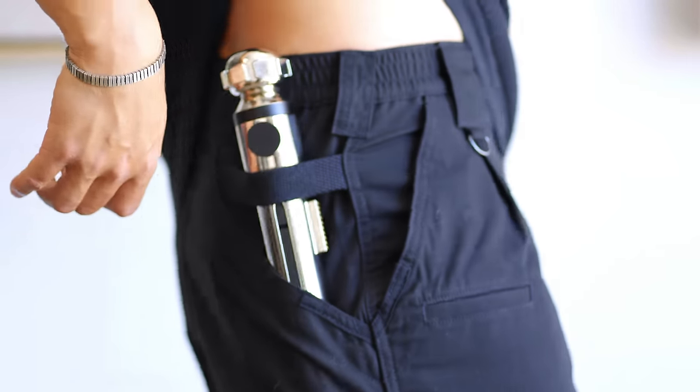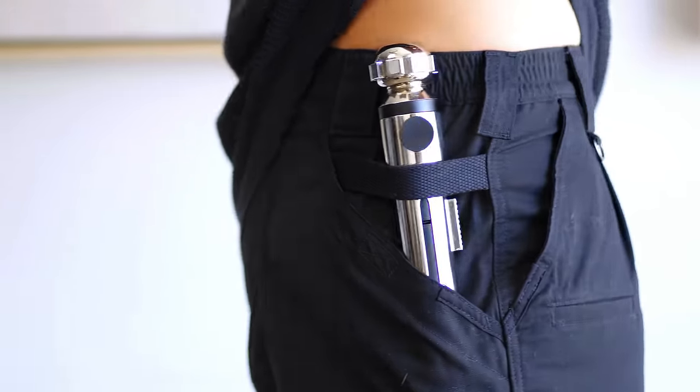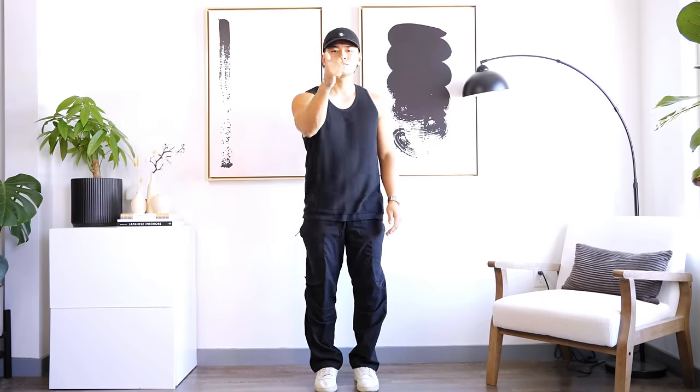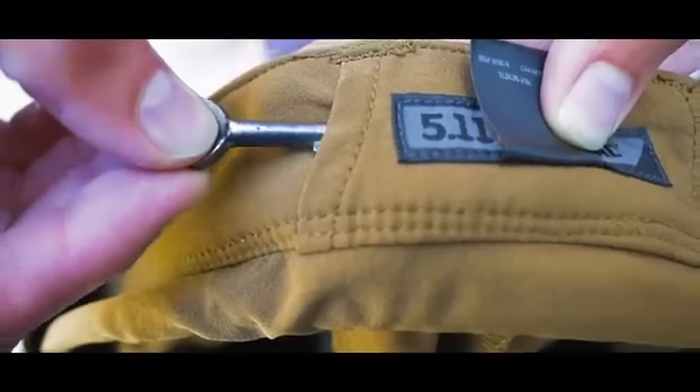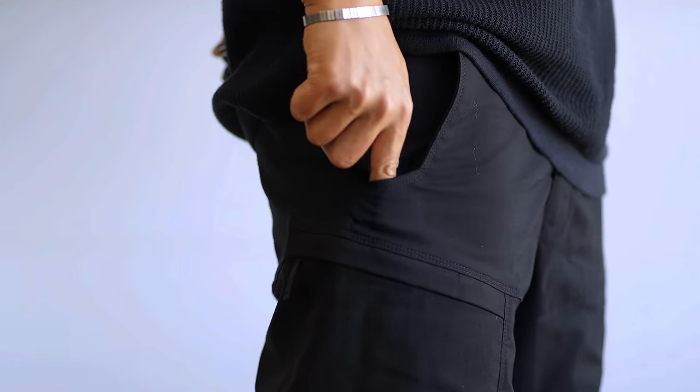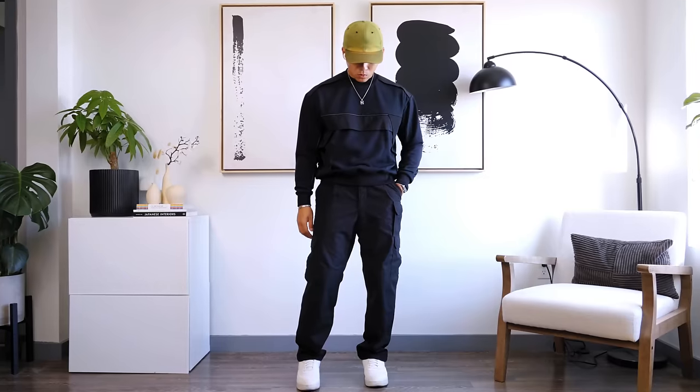You also get cool belt loops including a D-ring at your hip and a strap in the back, which helps first responders secure their radio — and it adds a lot of visual interest. For the Apex Cargos, they're also water repellent. You get a handcuff key pocket in the back, and at the pocket area there's extra fabric so you can clip on your knife or pepper spray without damaging the pants. It's very durable and meant to hold those things.